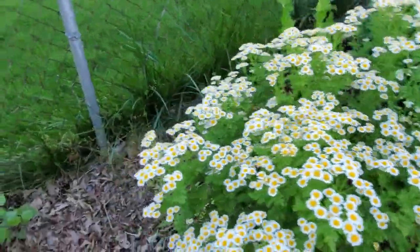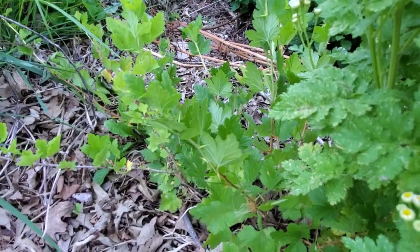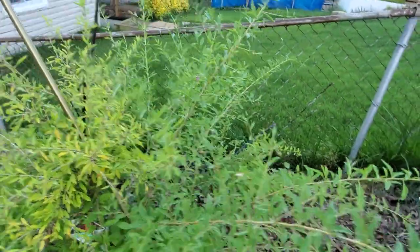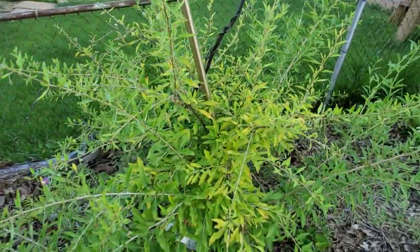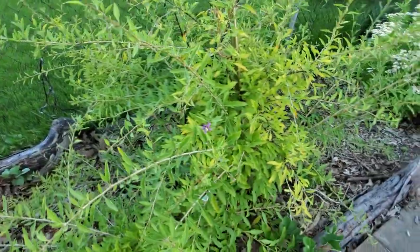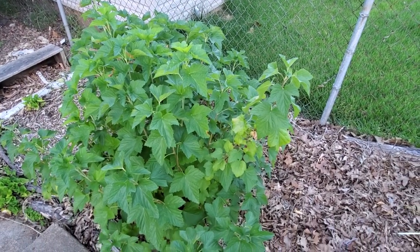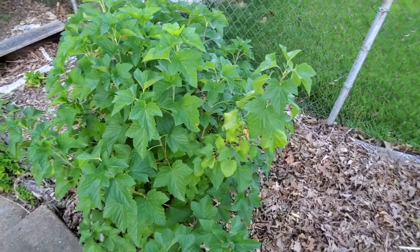Tucked in behind there, I've got a gooseberry bush just getting started — it's taken a while for that to take root. Goji berry getting started here; I've had a couple of berries already this spring. It's a great superfood. And then next, blackcurrant. I'm trying to propagate some golden currant to add.